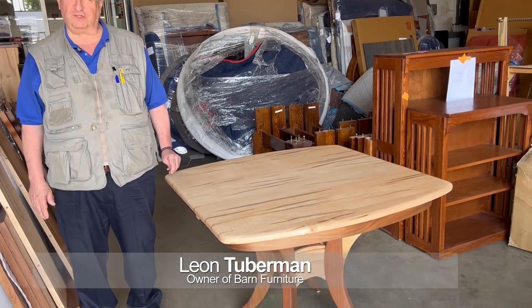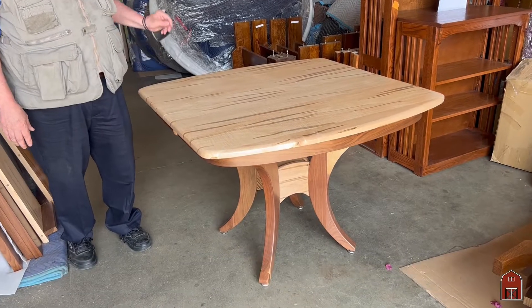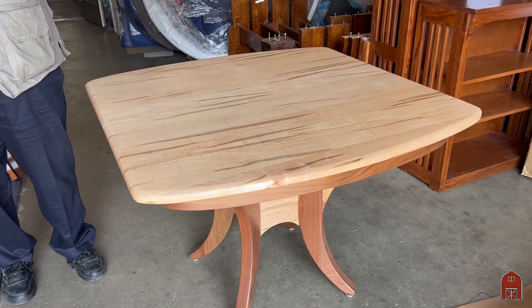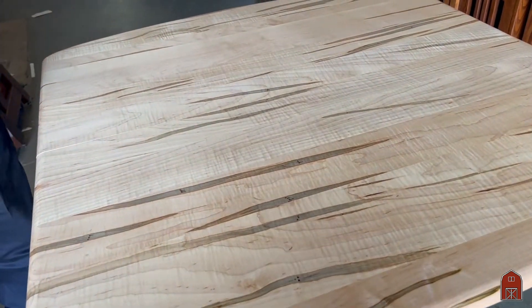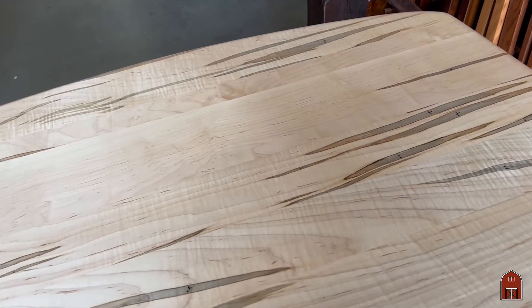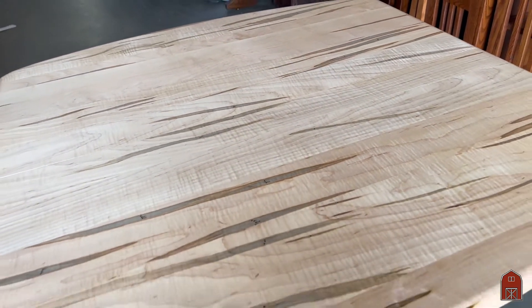Hi, I'm Leon with Barn Furniture here in Van Nuys, California, and all of our beautiful handmade tables are made in the Midwest. This is one of the tables that we market here in our store. It's a 42 square, and this is called spalted maple.